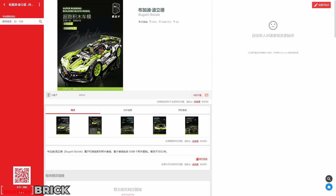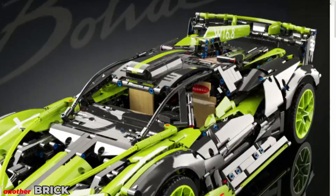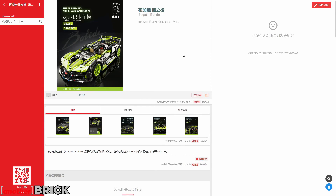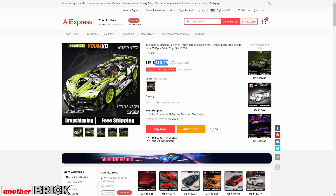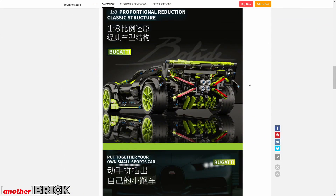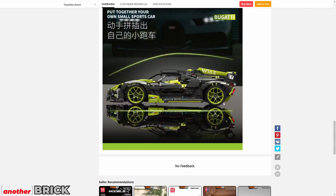Next is a Bugatti model with 3,500 pieces. It looks very interesting and costs $110. I especially like the rear end design, including the exhaust-style backlights.